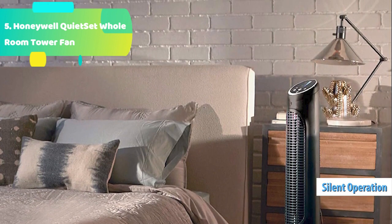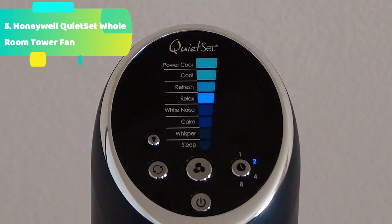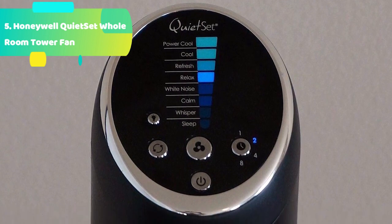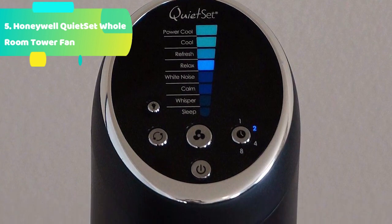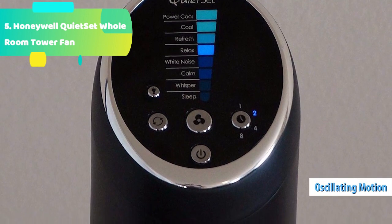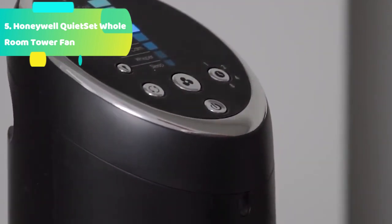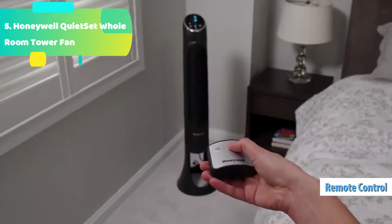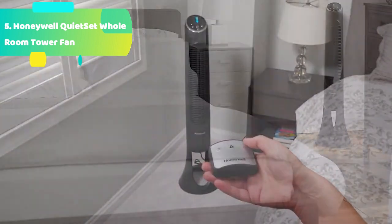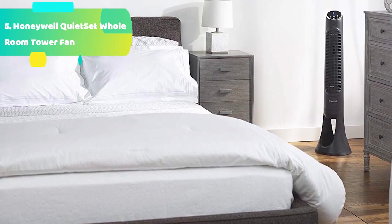Set the fan to automatically turn off with the electronic timer option. Plus, the convenient nighttime setting creates a soothing sleep environment. Wrap yourself in complete home comfort. At Lasko, we've taken pride in providing you with great-looking, high-performing home comfort products for more than 100 years. You can rely on our commitment to quality in all our products, from fans and heaters to air purifiers and humidifiers. For all your home comfort needs, we have the right solution.